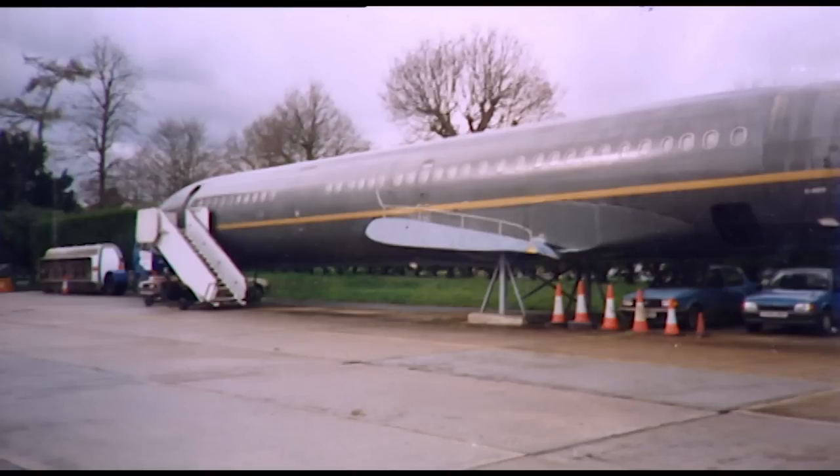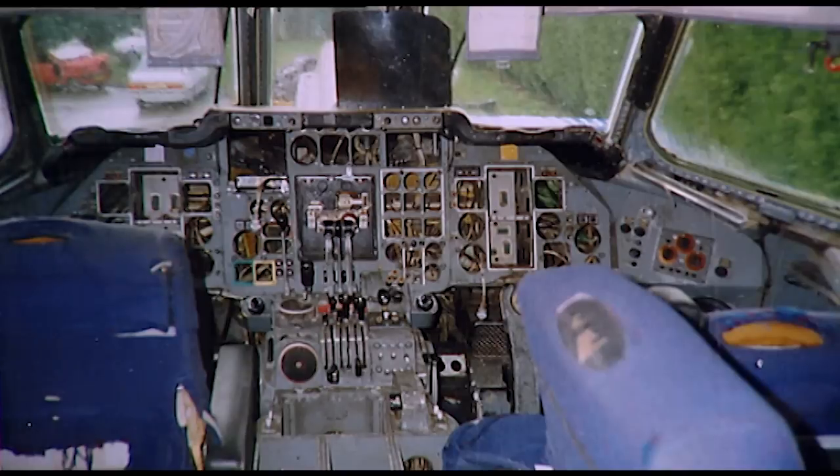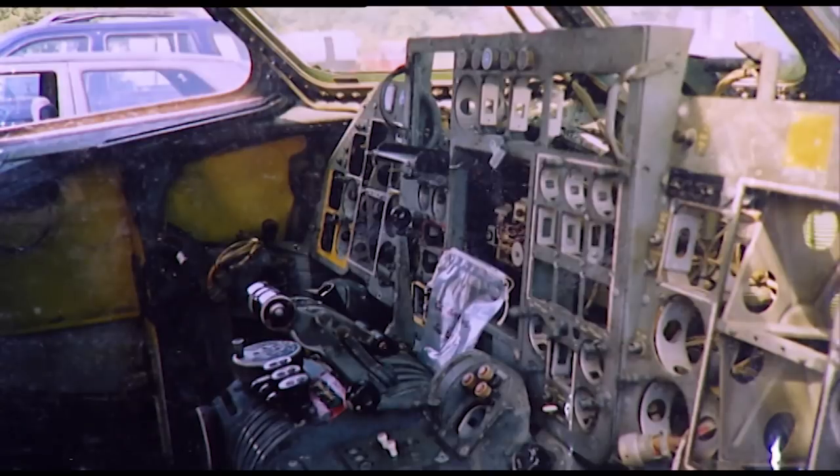Sadly, there are very few surviving Tridents and no airworthy examples flying anywhere in the world. Andrew Lee, however, has lovingly restored the flight deck of a Trident 3B, which can be seen at the Farnborough Air Sciences Museum.